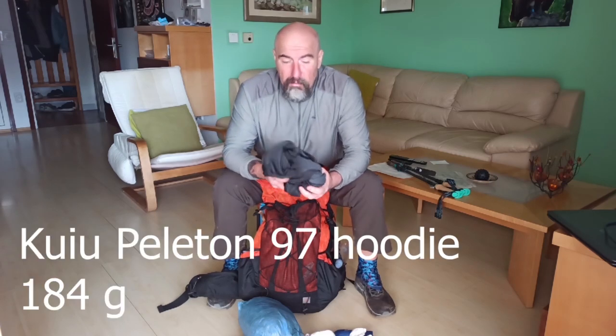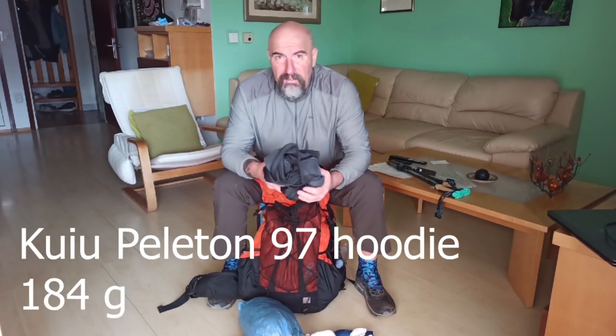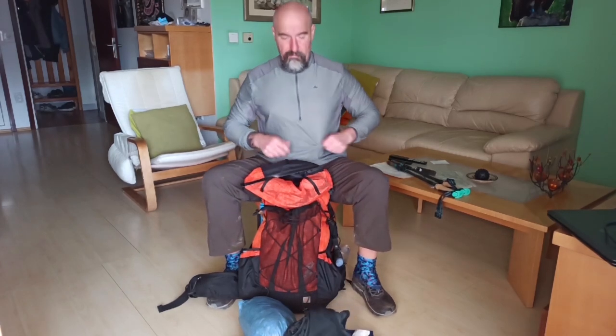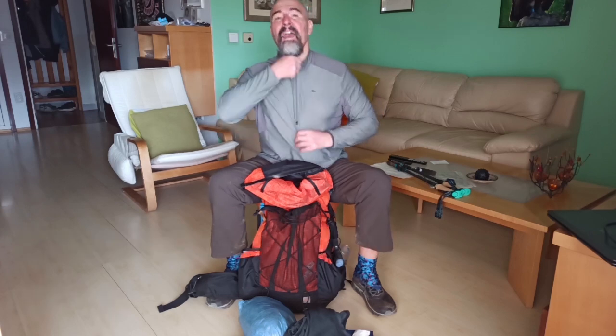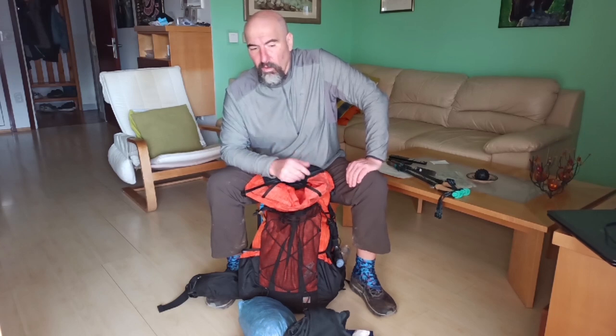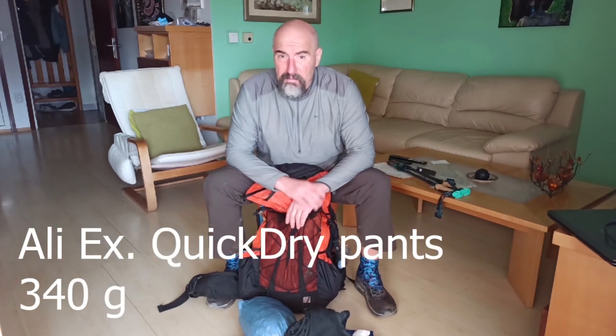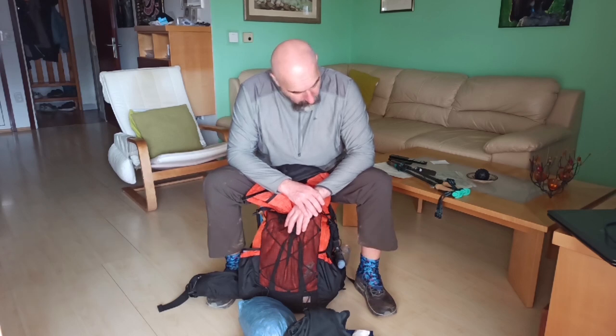This is my additional warm wear — this is the Kuiu Peloton 1997, very warm and very light for its weight. I usually wear it on chilly mornings or at night. On myself I have a Decathlon long-sleeve shirt with a zip neck — very light and very breathable, this is my base layer for all-day hiking. These are my pants ordered through AliExpress — they dry very quickly and I'm very satisfied with them.